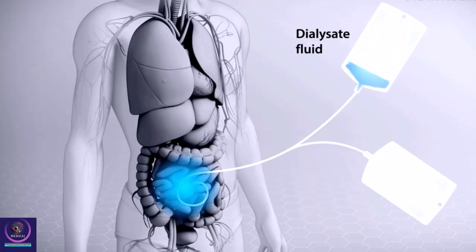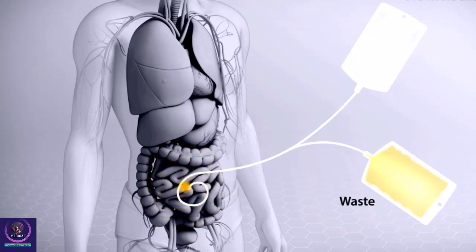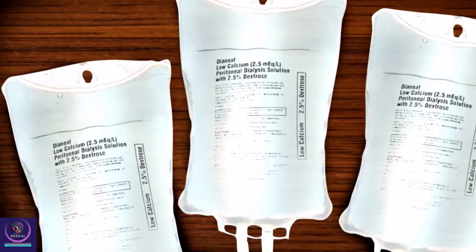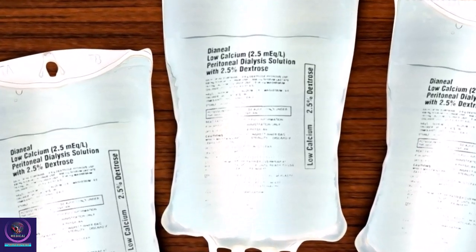The fluid fills the space around your organs. It draws waste and fluid from the blood vessels in your abdomen. Then, it is drained back out of your body and discarded. You can do this several times each day using bags of dialysate fluid.